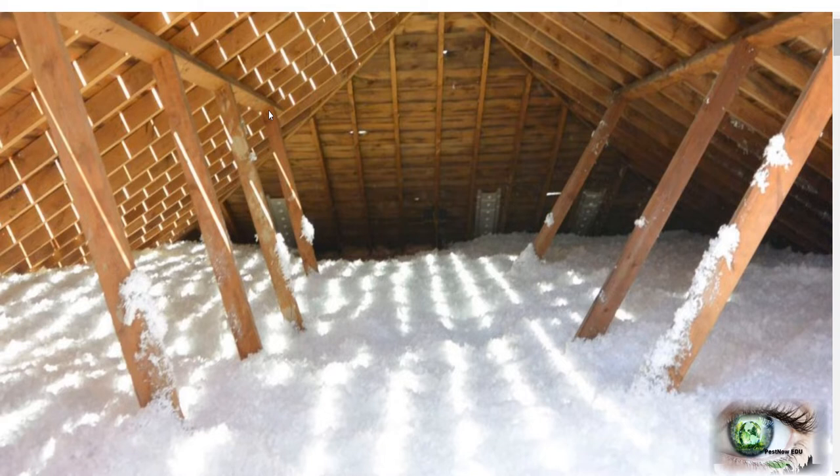Most attics you think would look pretty easy to navigate, and in the pest industry you're going to be required to work in an attic for several different reasons — whether you're doing animal control, TAP insulation, getting a bee's nest out, or any number of other reasons a pest control tech would be required to enter. However, an attic is not your normal area of workplace. An attic can be very dangerous, as you'll see in this video, and hence you should be trained to work in one.